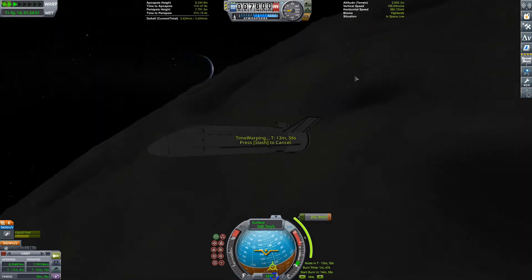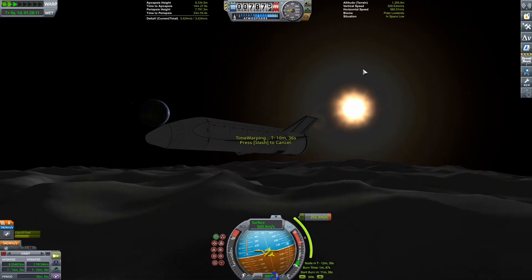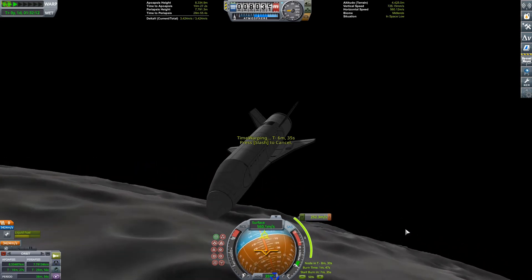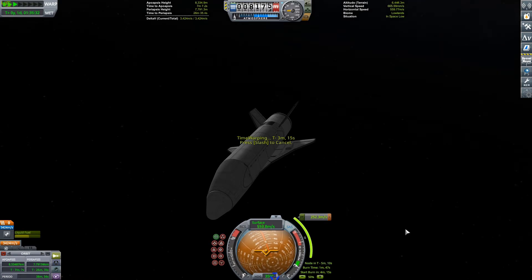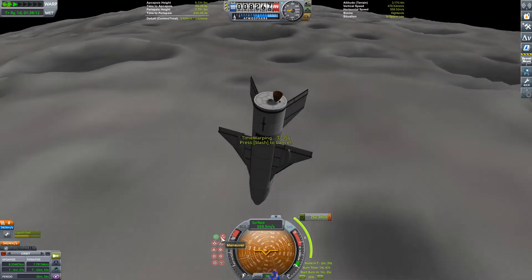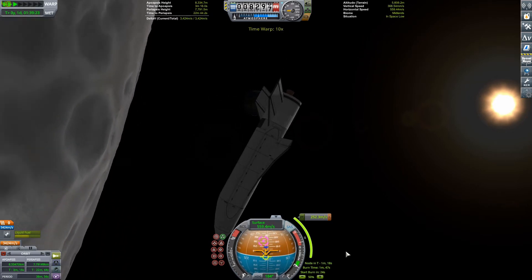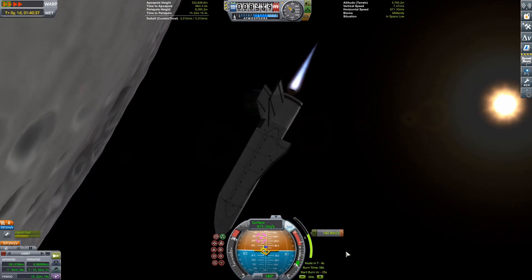The only thing that kind of annoys me is I have that Mark 3 to 3.75 meter adapter piece in the back, and then the 3.75 meter fuel tank is a different shade of white than the Mark 3 parts are. I don't know why it is — I wish they could all just be the same shade. But it kind of makes the thing look weird because the thing does actually get a little bit wider than the actual plane near the back.